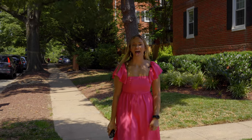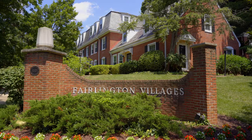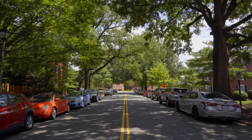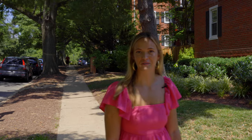Hey there, I'm Sally Tsai and I'm so excited to show you my neighborhood of Fairlington. Fairlington has so much to offer — it's so convenient to get to wherever you need to go, amazing recreation opportunities, and look at these beautiful tree-lined streets. Why don't you come with me and we'll take a look at what Fairlington has to offer.